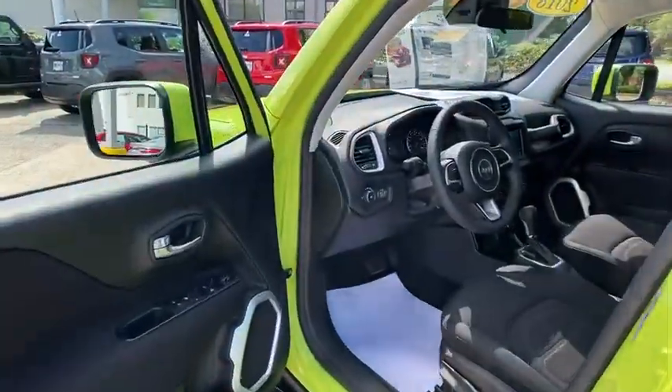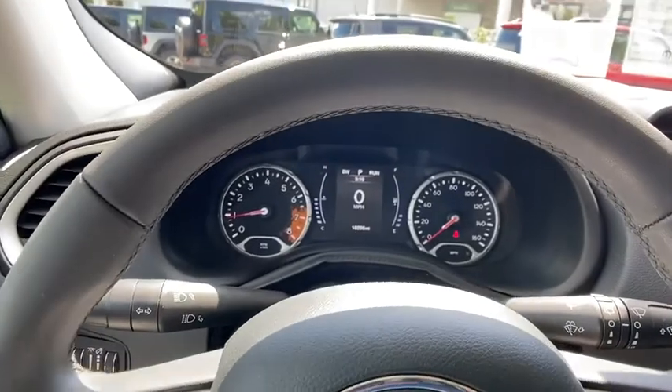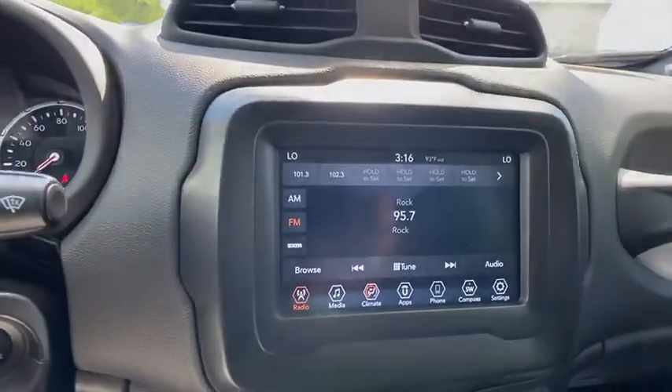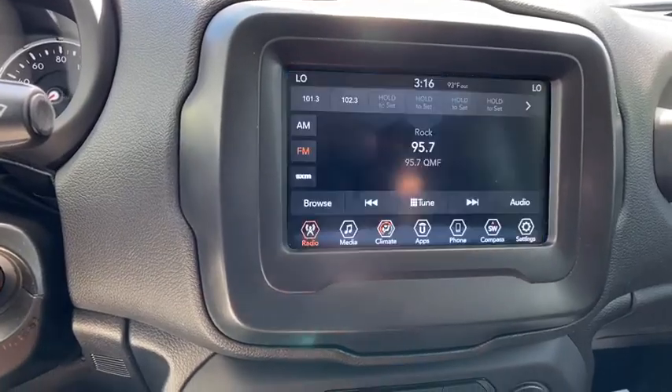This vehicle has less than 20,000 miles. Here are some of this vehicle's great options: traction control, dual airbags, leather-wrapped steering wheel, power steering, four-wheel disc brakes, power windows.